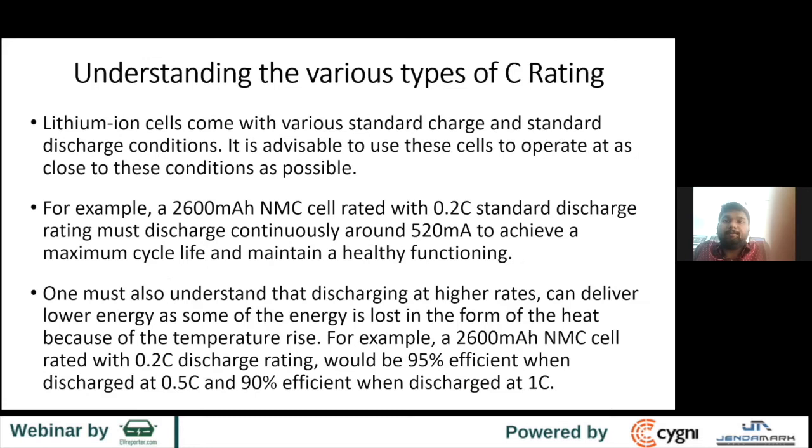Understanding the various types of C-rating: lithium-ion cells come with various standard charge and discharge conditions. It is always advisable to use the cells as close to these conditions as possible. For example, take a popular 2600 mAh NMC cell used in EV applications. Sometimes you see it is rated as 0.2C or 0.5C. For a 0.2C-rated cell, you are not supposed to deviate too much — 0.2C basically means 520 milliamps, so you should be discharging somewhere close to that.